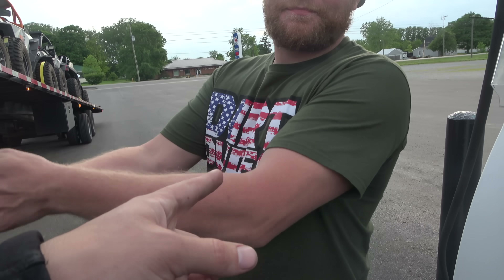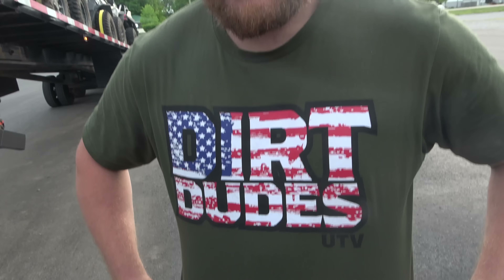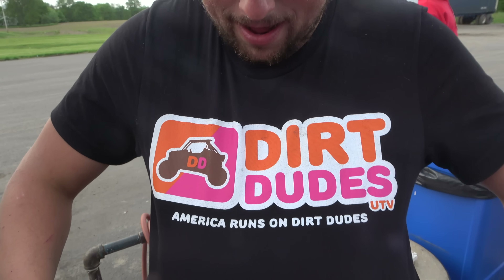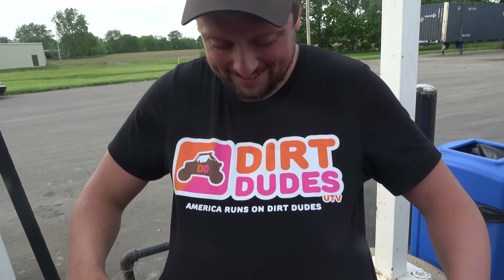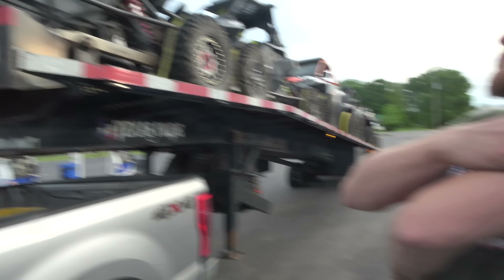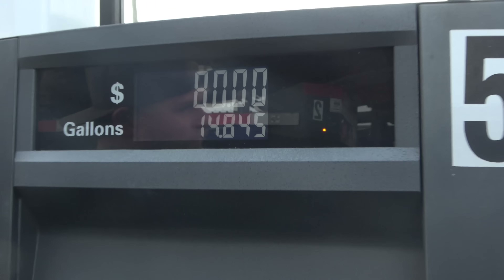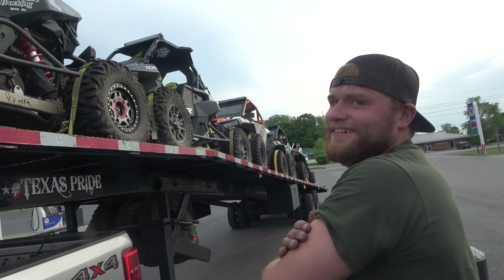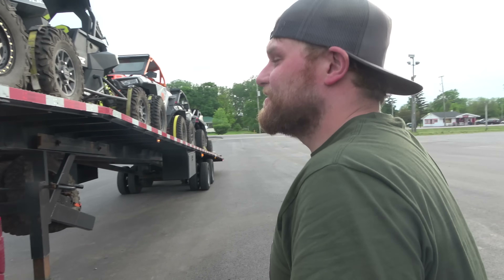That's a new Dirt Dudes shirt we got coming out — be on the lookout on our website. Jake has on what is probably my personal favorite one coming out. I like that shirt. Dunkin' Donuts, Dirt Dudes — America runs on Dirt Dudes. Trip is going great, only getting eight miles a gallon. It only takes three times to fill it up, so do the math. Let's go — easy, don't get political here.